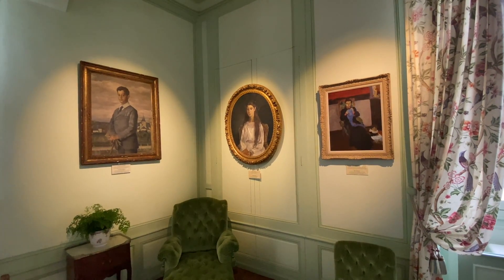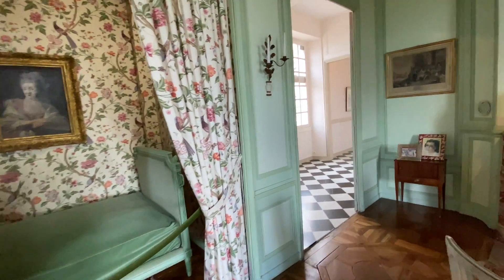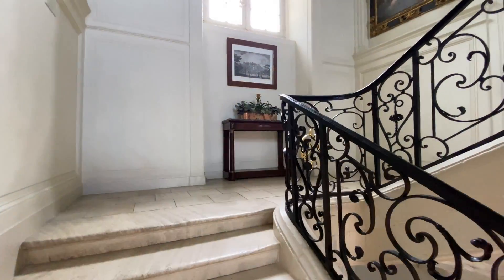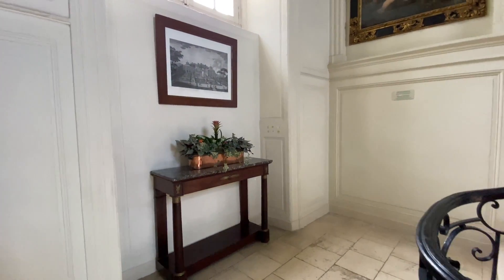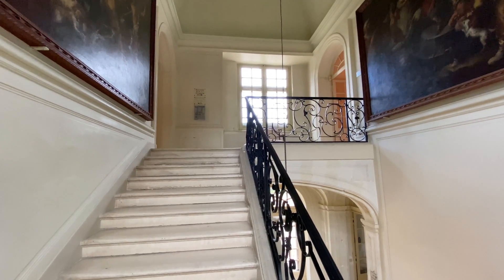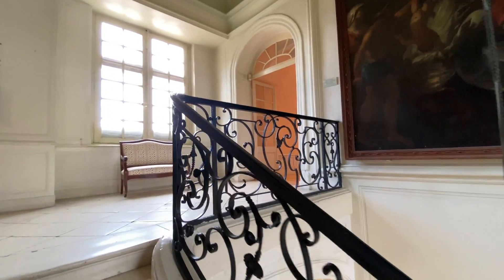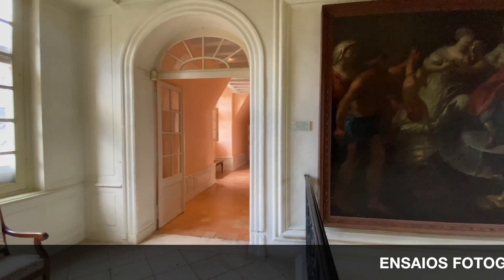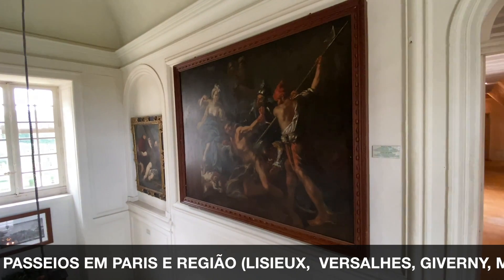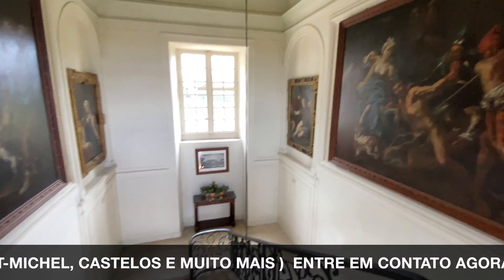Todos os cômodos com uma belíssima lareira em mármore — tudo muito bonito. Estamos subindo mais — chegando ao segundo andar. Nós temos o térreo e o primeiro andar: o térreo a gente chama aqui de 'rez-de-chaussée', primeiro andar 'premier étage', e agora o deuxième étage. Uma escada também repleta de quadros maravilhosos. Realmente muito bonito — vamos ver o que a gente encontra aqui em cima.